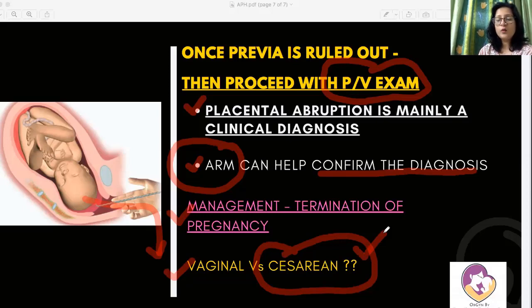This is how we approach a case of antepartum hemorrhage where we differentiate between placental abruption and placenta previa. Remember that abruption is mainly a clinical diagnosis, which is why understanding the clinical presentation is so important. You can follow me on my Telegram channel and Facebook page — links are provided below. Feel free to comment with suggestions for clinical scenarios you'd like discussed. Thank you.